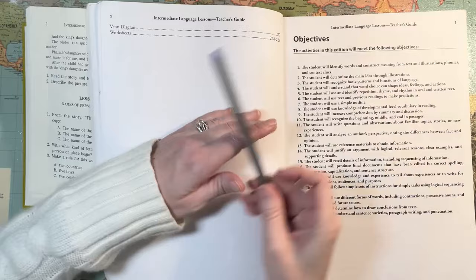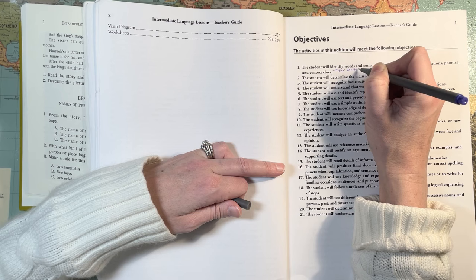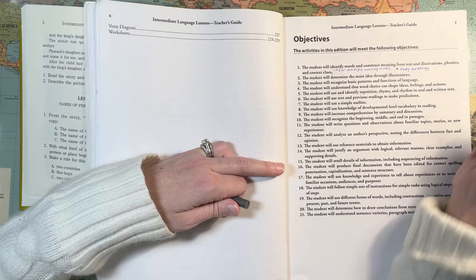Since this is my copy, I'm making a note: phonics is good, but for context clues I'd say only for multiple meaning words, and otherwise study morphology.